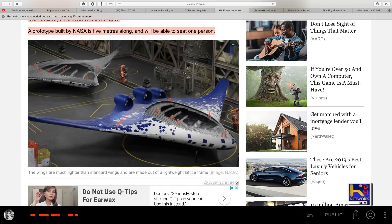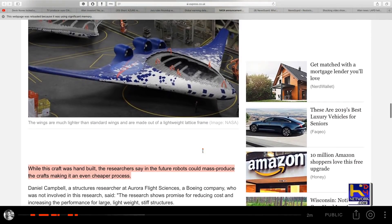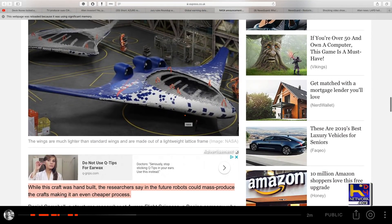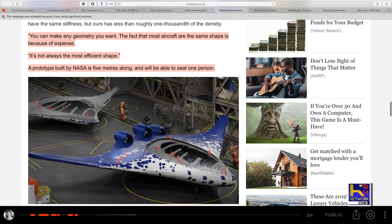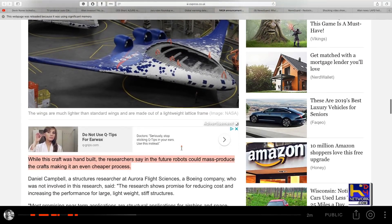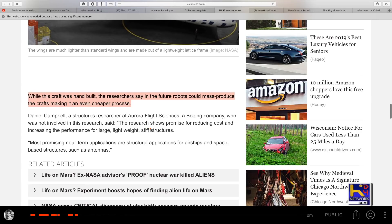So again, shape more futuristic — start acclimating the public, bring out this technology. Obviously this doesn't look like a real photo, of course, but it's definitely probably a representation of what they're thinking about. Anyway, it's in this article, so it's an acclimation there. While this craft was hand-built, the researchers say in future robots could mass-produce the craft, making an even cheaper process. Yes, that's the best thing about technology — things get cheaper.